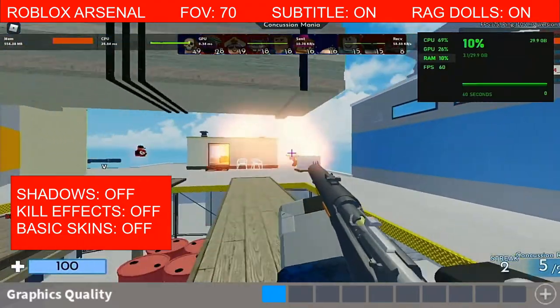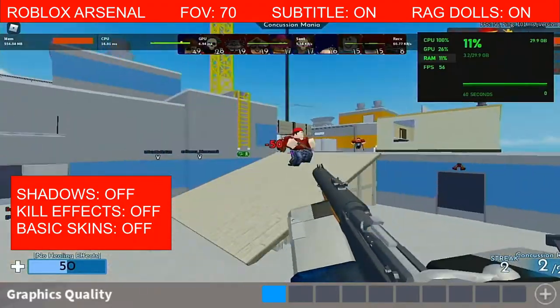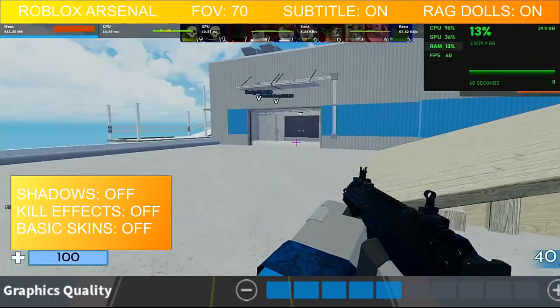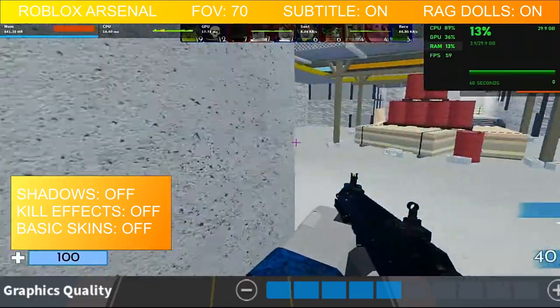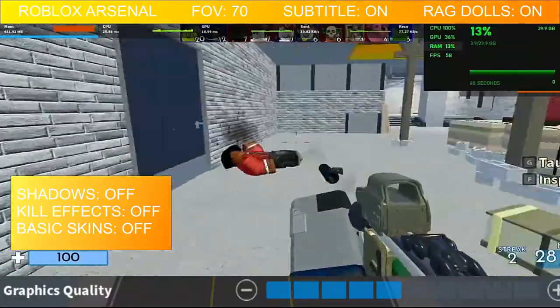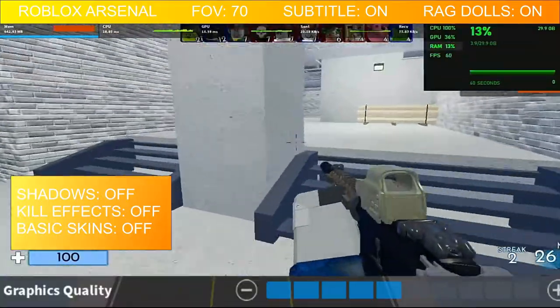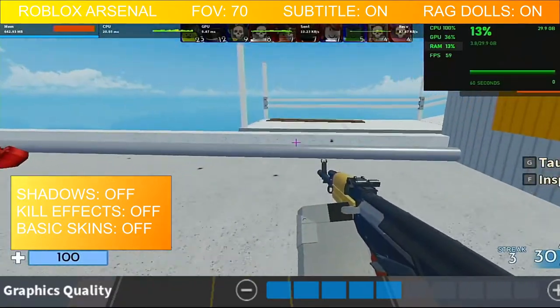I don't like pushing the CPU too much because if you've seen our other gaming tests, the CPU is where the bottleneck kind of happens. So the second test, I did 5 bars for the graphic setting and you're going to notice a 2-3% increase in RAM usage, so 13%. FPS is still around 57 to 60fps.